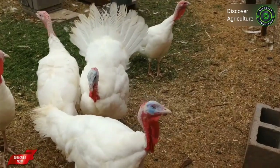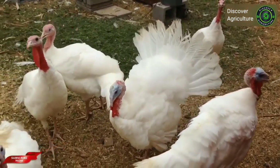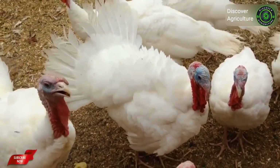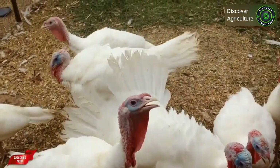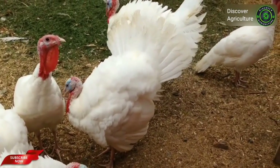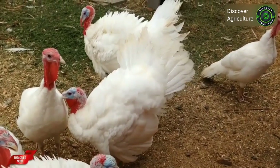White Holland turkeys were bred in Holland and migrated to the USA with early settlers. They were popular as a meat bird in the 1800s. White Holland turkeys are calm in nature and good setters and mothers, but they sometimes break their eggs because the hens are so heavy. A mature White Holland hen can weigh up to 20 pounds and a mature tom can weigh up to 30 pounds.